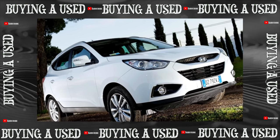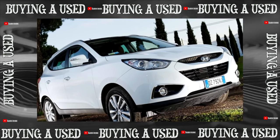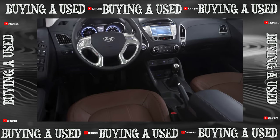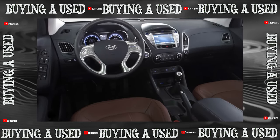The second-generation Tucson in the European market was named IX35. It shares a platform with the Kia Sportage and is supplied from the Czech Republic, Slovakia, and South Korea.